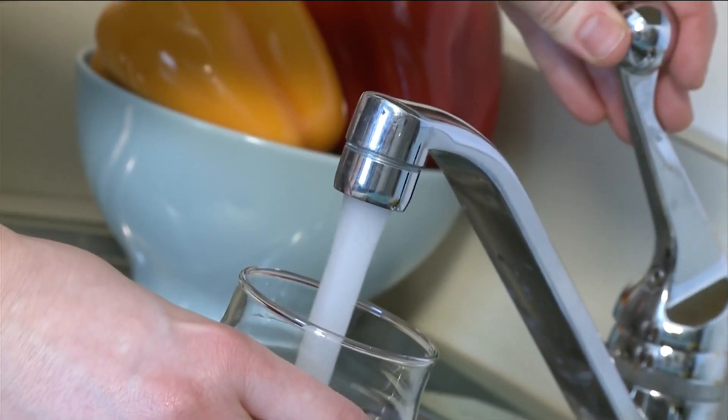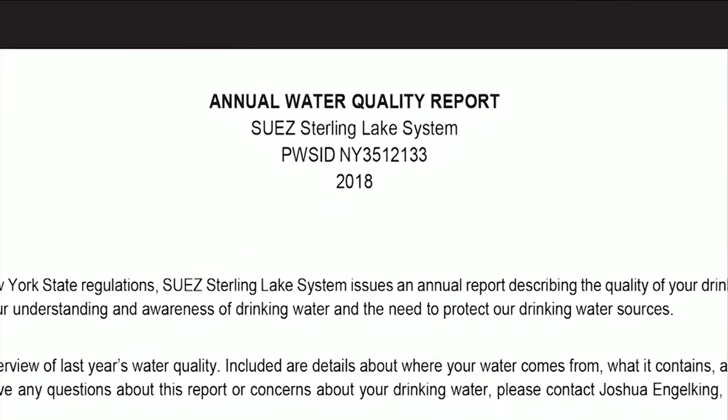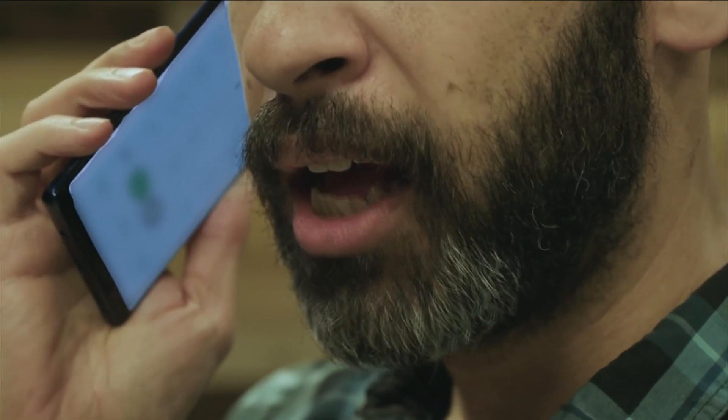If you're connected to a community water system and pay your own bill, you should receive an annual water quality report called a CCR, or Consumer Confidence Report. If you don't have one, call your local water supplier, and if you rent, contact your landlord.